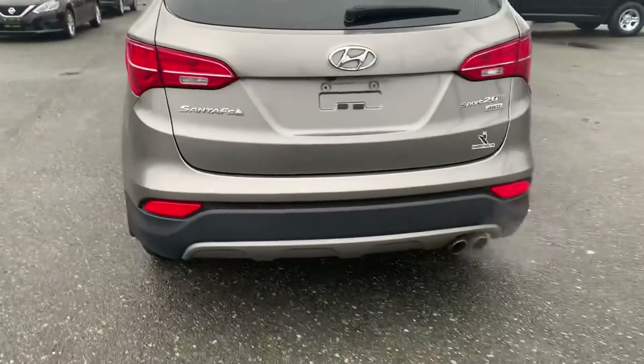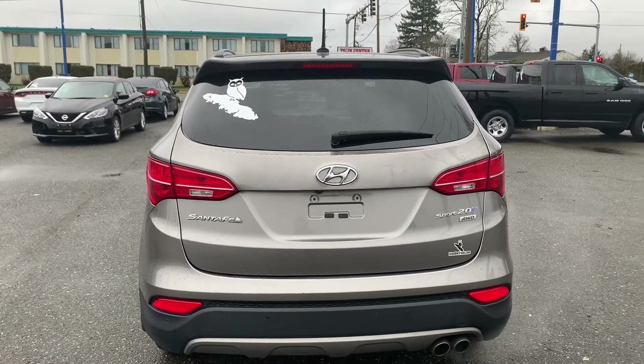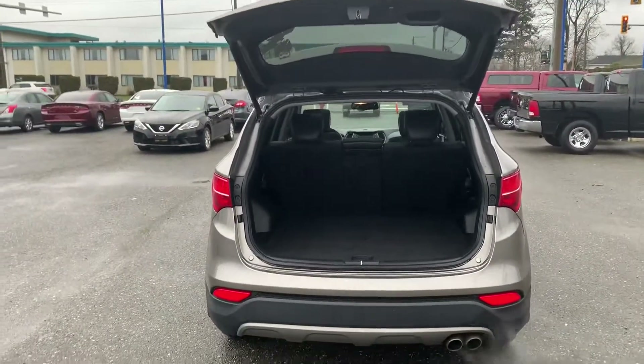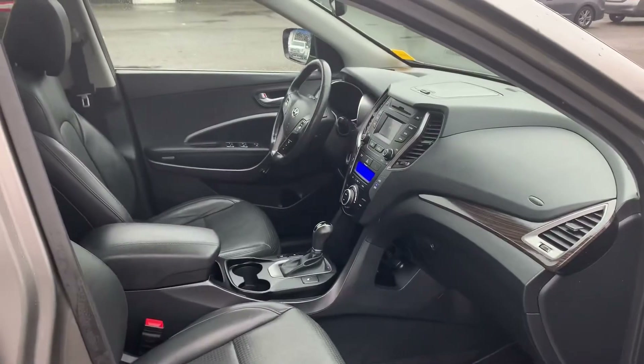Heading around to the back — it does have a power liftgate, though there's some sort of safety feature that kicks in when the vehicle is running, so bear with me. Lots of storage space back here. And there's that panoramic moonroof again — it seems huge. Power button to close the liftgate. Around on the passenger side it's much the same: heated seat on the right as well, and it also has that sun visor.